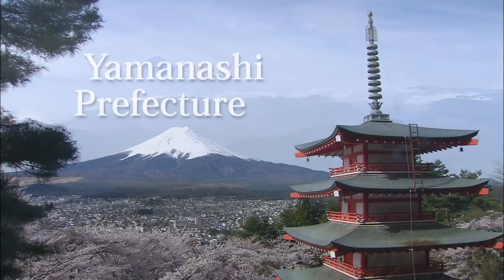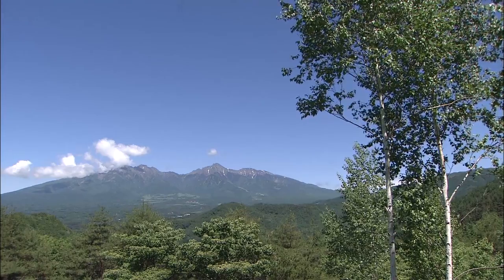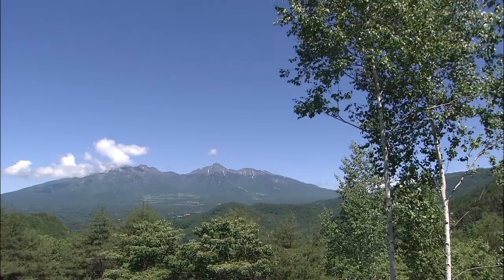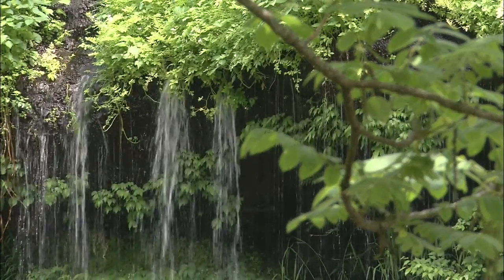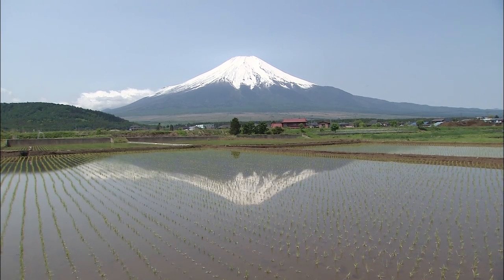Yamanashi Prefecture lies almost exactly in the middle of the Japanese archipelago, and away from the sea. In this undulating terrain, surrounded by tall mountains, the inhabitants of Yamanashi built a distinctive way of living, following a unique path through history.